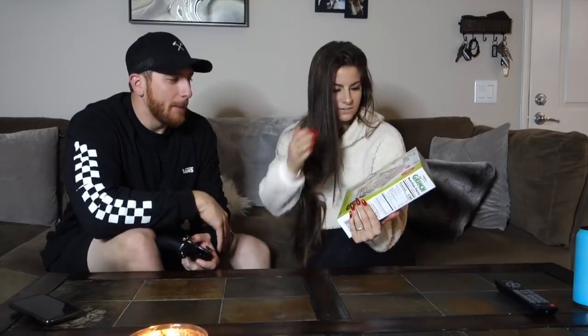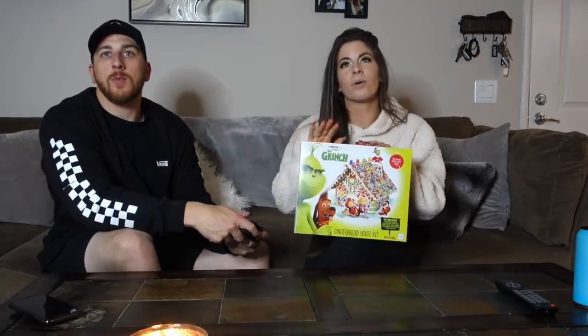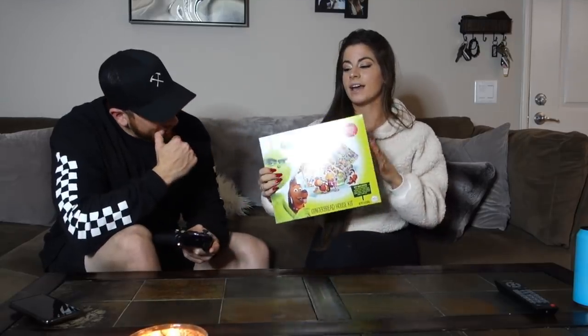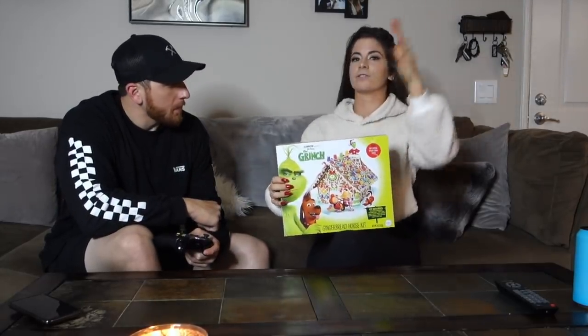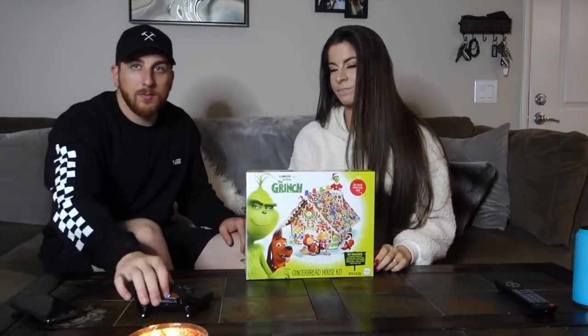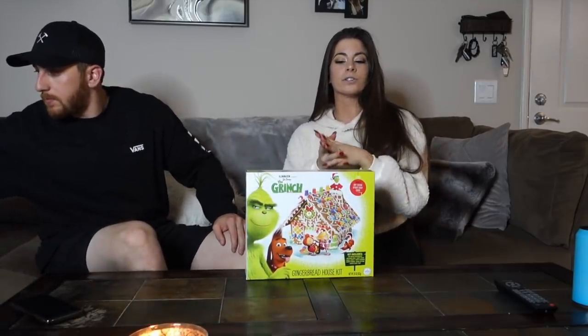We got to CVS and they only had one left, so the real point of this video was to kind of do a battle — but there was only one and we couldn't pass it up. So what we're going to do is split it right down the middle: he'll decorate this side, I'll decorate this side, and then we'll see who did a better job.